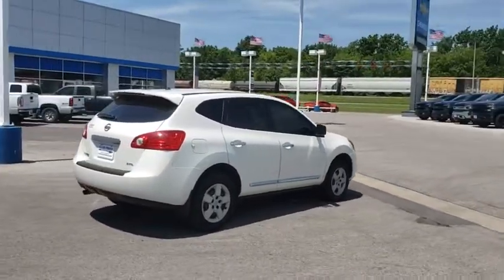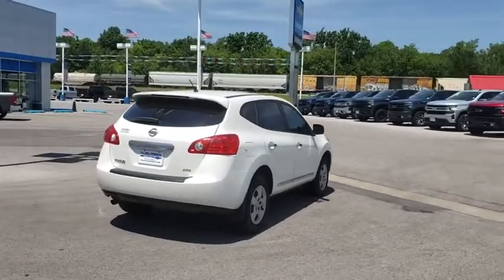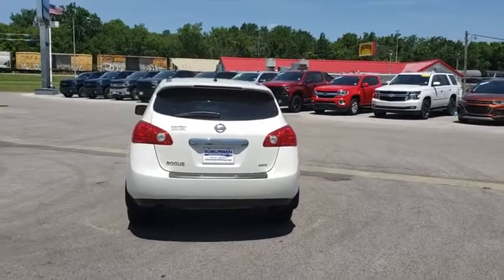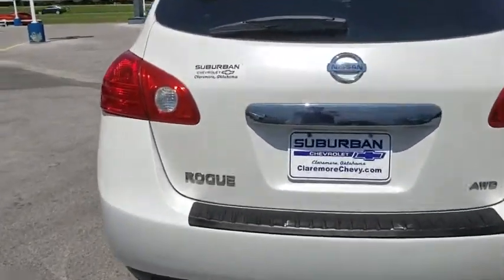This vehicle has less than 130,000 miles. Here are some of this vehicle's great options: anti-lock braking system, all-wheel drive, stability control, traction control.